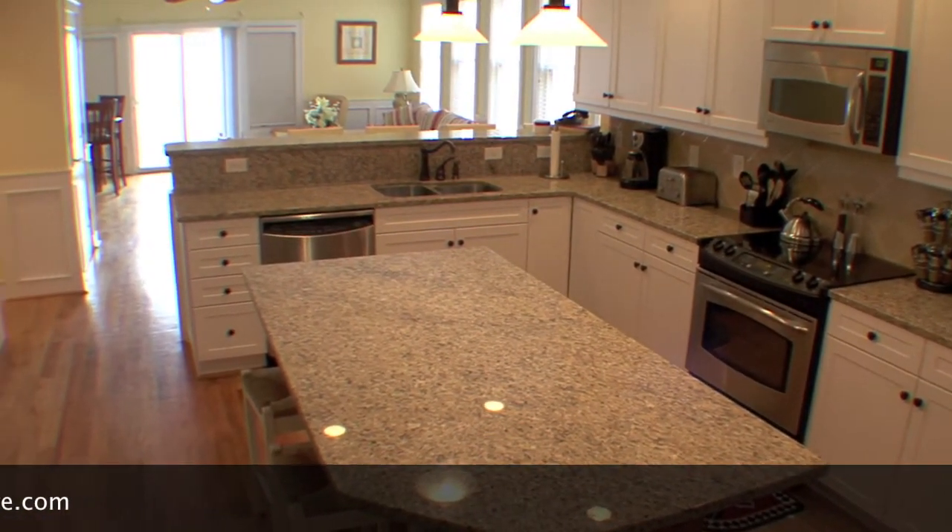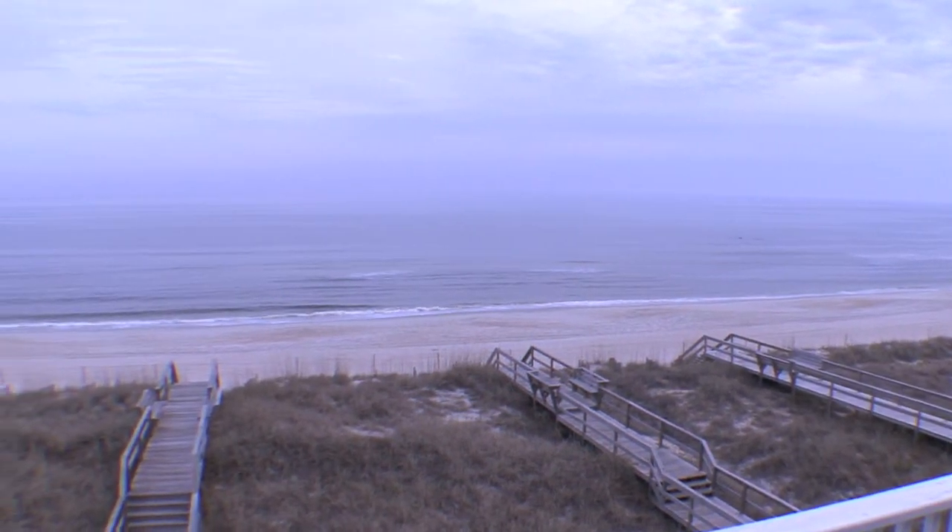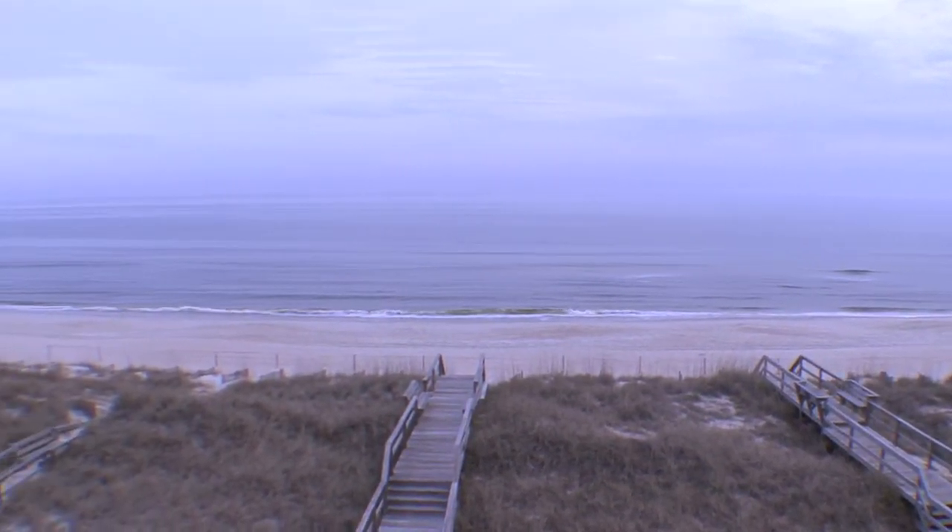A half bath, dining area, and living room with private deck. Spectacular panoramic views of the ocean and lake area are visible from the open design of this home.